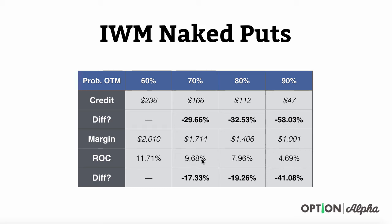The same thing happened with return on capital. Going from 60% to 70% probability, there was a 17% reduction in return — the differential between 11.71% and 9.68%. Going from 70% to 80% it increased to a 19% reduction in return. Then going out to the 90% probability level, it almost doubled again — a 41% reduction in return on capital between the 80% and 90% levels. So there's clearly a line somewhere between 80% and 90% that encompasses the best use of capital and the best return for the least reduction in credit.